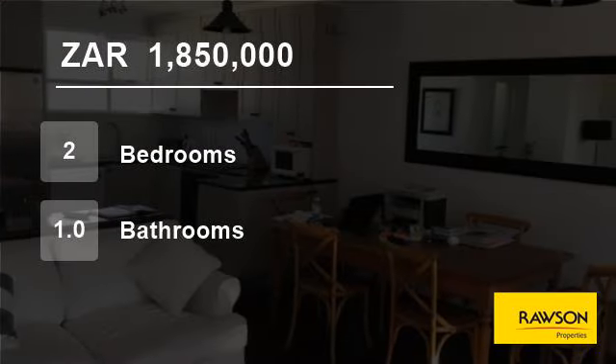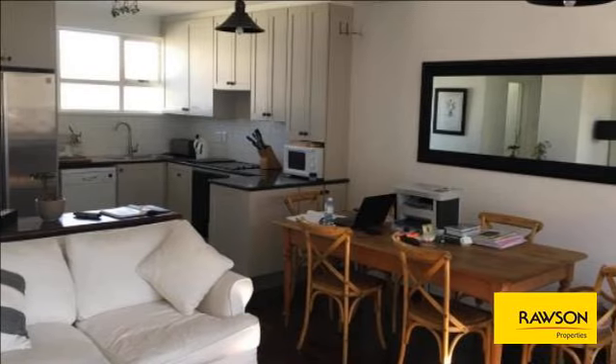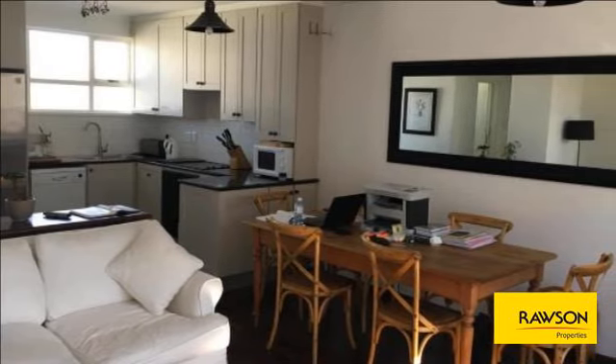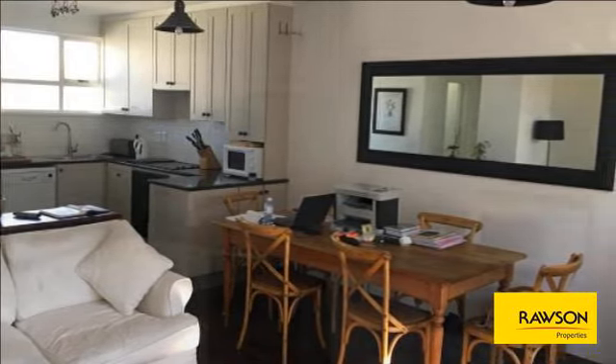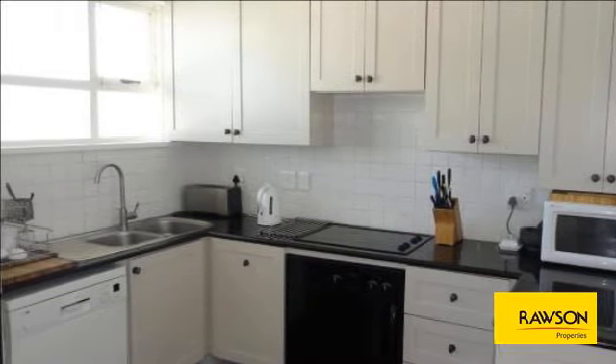Welcome to this two-bedroom flat for sale in Weinberg, Upper Cape Town, Western Cape, South Africa for 1,850,000 Rand. This perfectly located north-facing unit is on the second floor opposite Weinberg Girls' Campus.